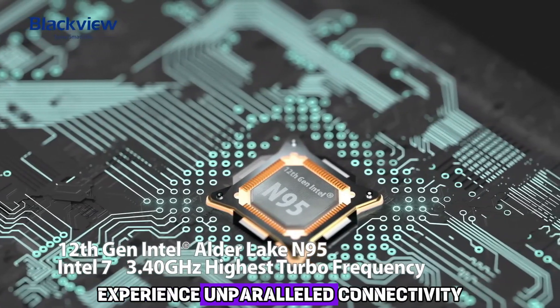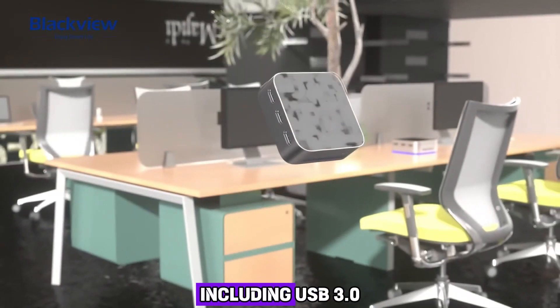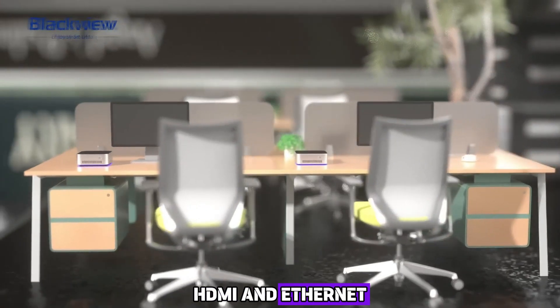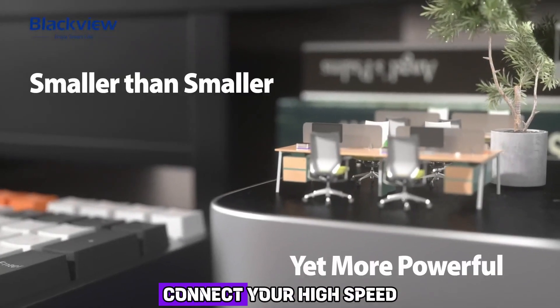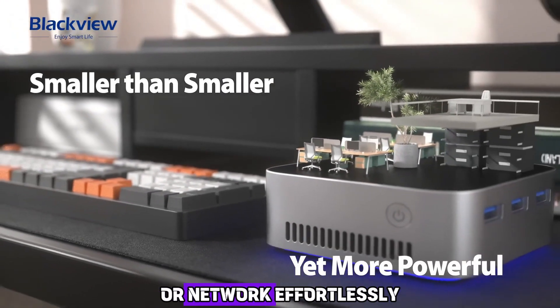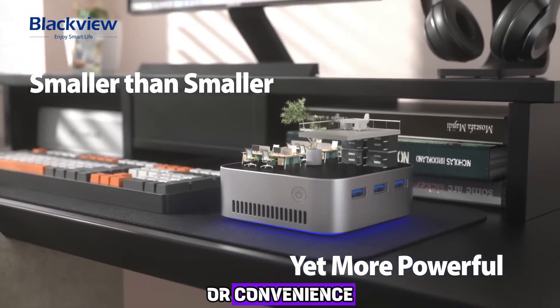Experience unparalleled connectivity with the Blackview MP80 Mini PC. Equipped with a plethora of ports including USB 3.0, HDMI, and Ethernet, this device seamlessly integrates with all your peripherals. Connect your high-speed storage devices, external displays, or network effortlessly, ensuring you never compromise on productivity or convenience.